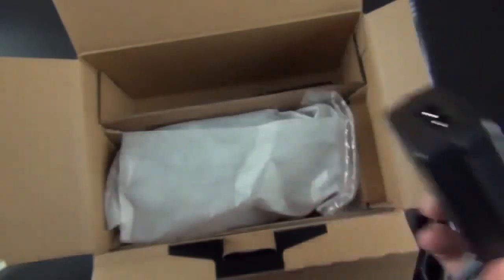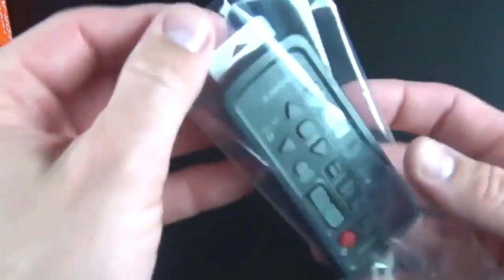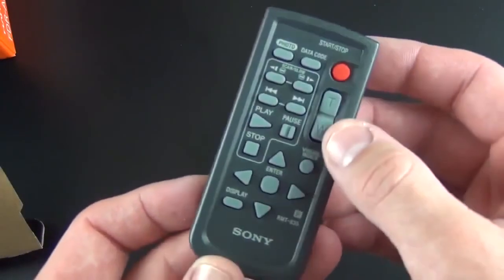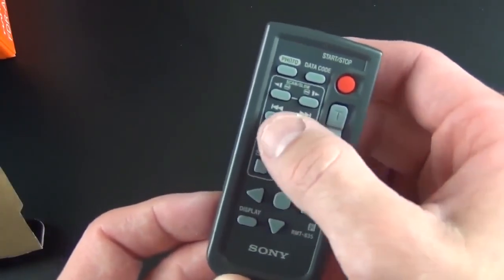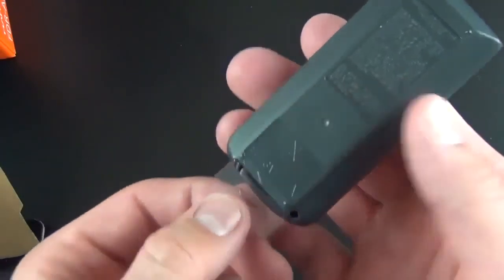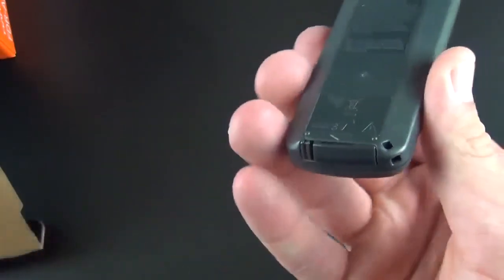Also in the bottom of the box is the included remote control. As you can see, you have a record button, zoom in and out, pause, play, and skip ahead for playback purposes. There's a little battery protector tab you just pull out to activate the remote.